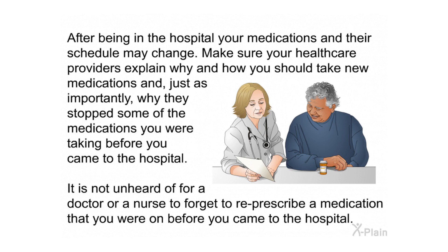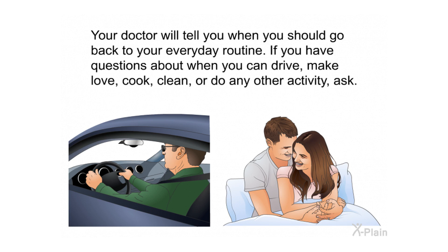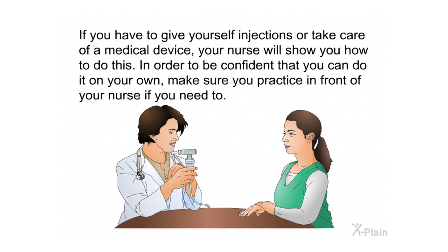After being in the hospital, your medications and their schedule may change. Make sure your health care providers explain why and how you should take new medications, and why they stopped some of the medications you were taking before. It is not unheard of for a doctor or nurse to forget to re-prescribe a medication you were on before. Your doctor will tell you when to return to your everyday routine — ask about driving, cooking, cleaning, and any other activities. If you need to give yourself injections or care for a medical device, your nurse will show you how, and practice in front of your nurse to build confidence.